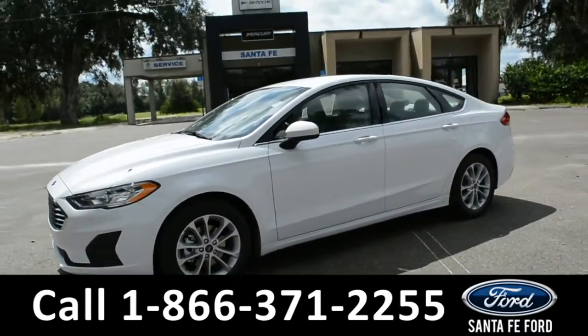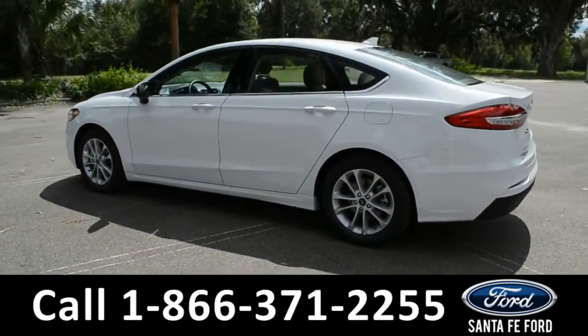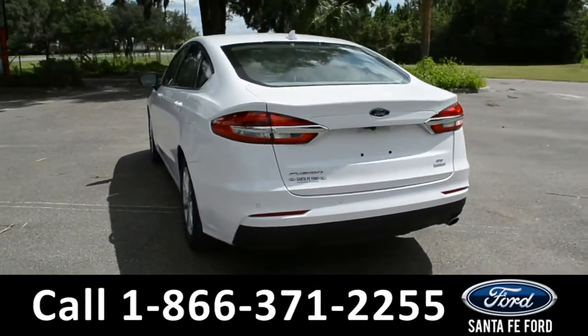This vehicle is a 2020 Ford Fusion. This vehicle comes equipped with alloy wheels, tinted windows, remote keyless entry, and a digital keypad door lock.